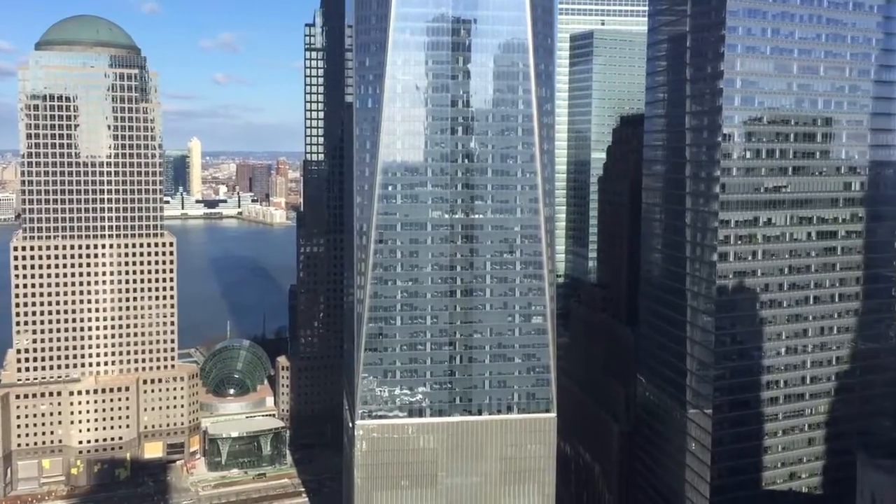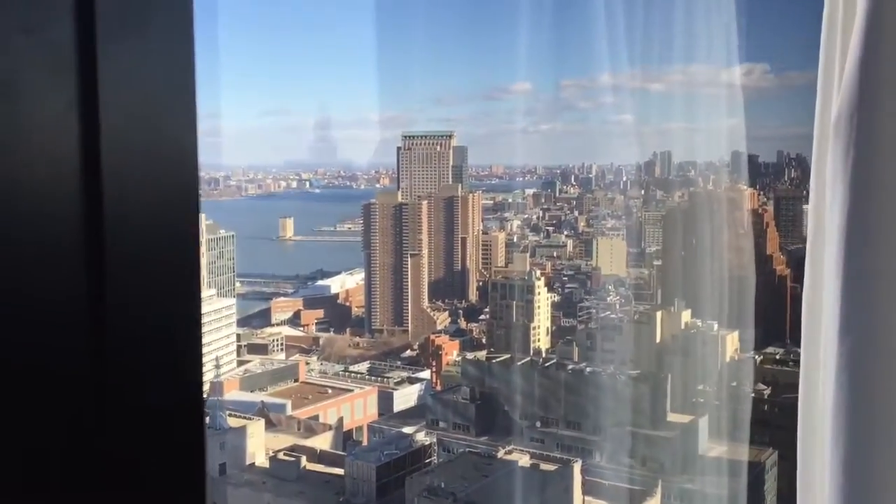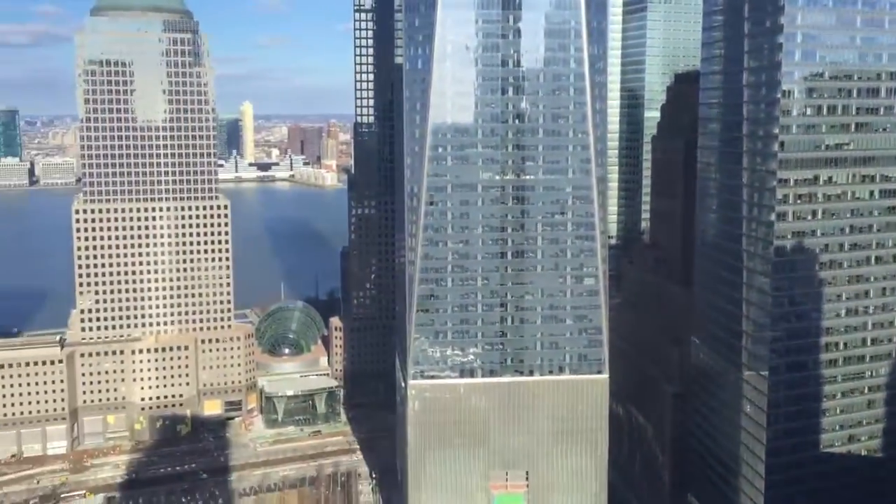Pretty cool place. Millennium Hilton, 55 Church Street in Manhattan. I want to see you again, so please visit our website.